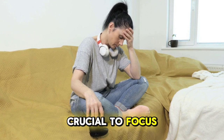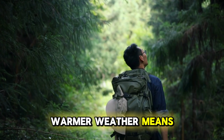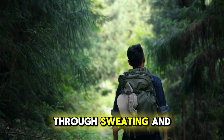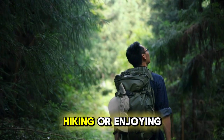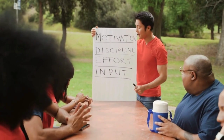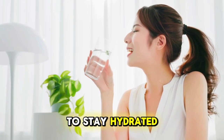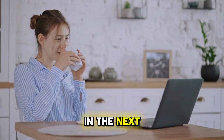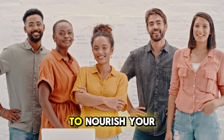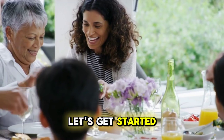So why is it crucial to focus on healthy eating during the summer? Warmer weather means our bodies lose more water through sweating, and we tend to be more active, whether hitting the beach, hiking or enjoying outdoor activities. It is even more important to fuel our bodies with the right nutrients to stay hydrated, energized and healthy. In the next few minutes, we'll explore simple yet effective ways to nourish your body and make the most out of this sunny season.